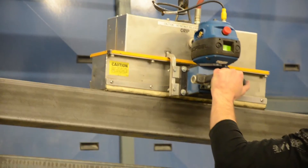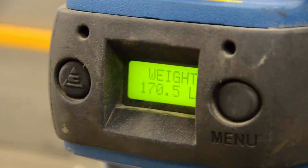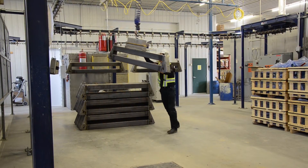The line here we use for the heavier product. It's mainly for a high-volume product. It's set up to do parts up to 8 feet long.